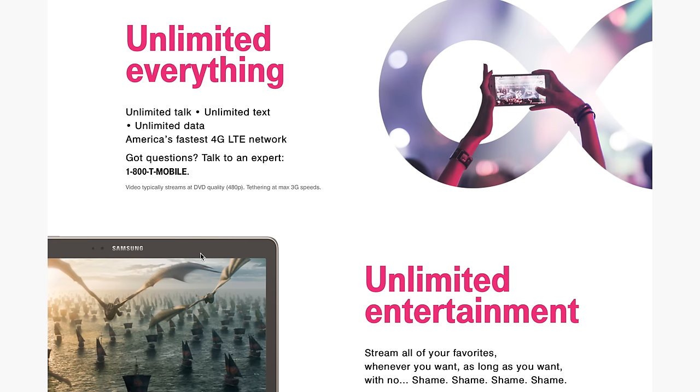Some things to note here: videos typically stream at DVD quality, 480p, and tethering is at a max of 3G speeds. However, it's still really cool that you can get unlimited tethering with this plan, which means it could potentially replace your home internet.